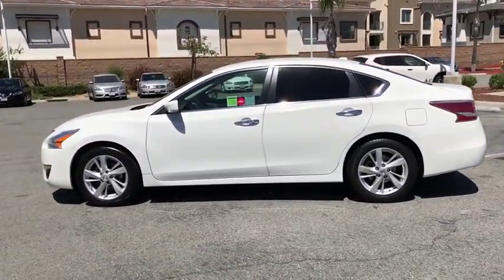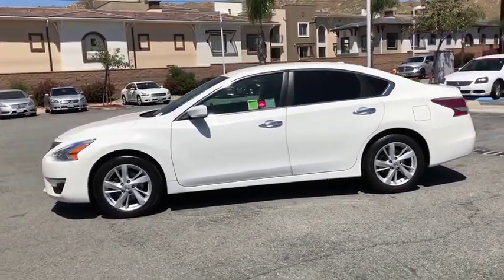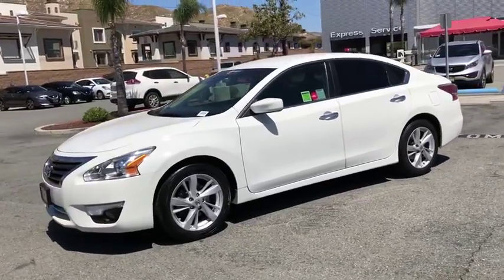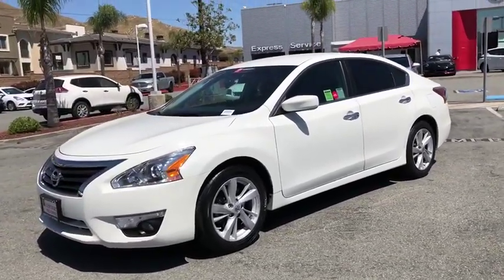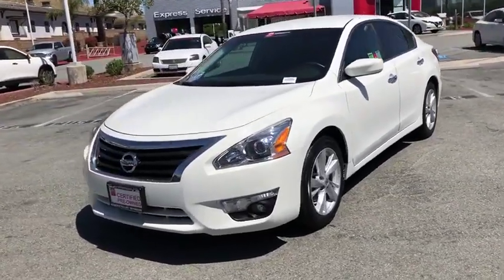CD player, fog lights, security system, electronic stability control, trip computer, panic alarm, brake assist, overhead console, tachometer, remote keyless entry. Come take a test drive today.